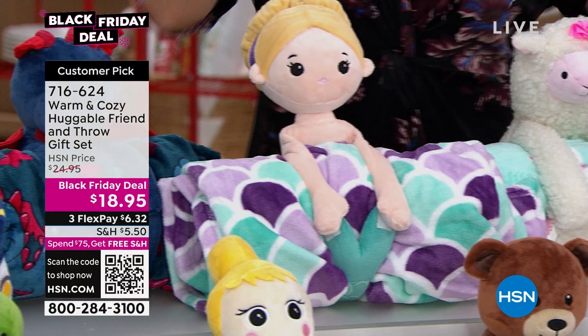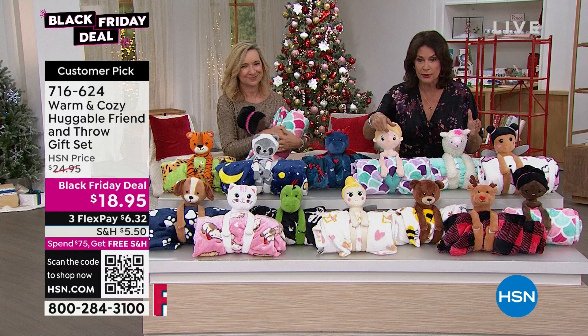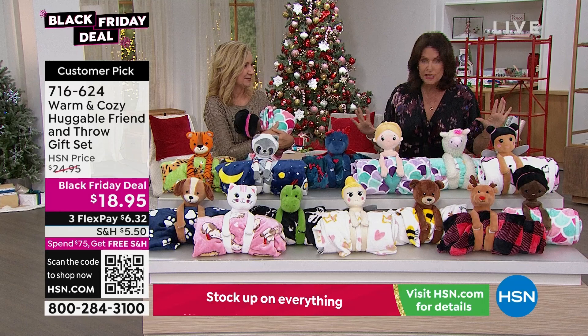It's priced on a Black Friday deal at $18.95, with three flex payments on it. And once you spend $75 on anything today — any combination — everything's going to be free shipping and handling. So if you're looking at that $5.50 shipping and handling, buy a couple of these. You're definitely going to buy that speed grader. As soon as you hit $75, free shipping and handling — it's a little bit of our holiday magic here.